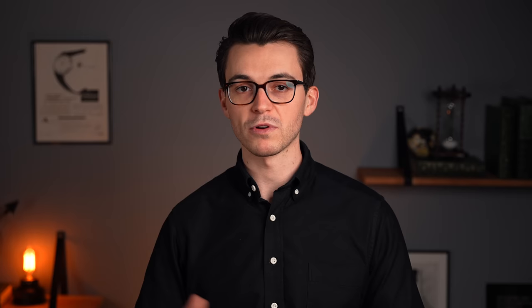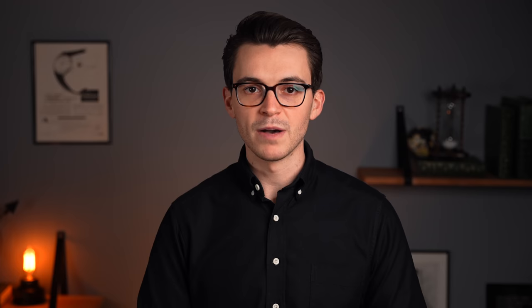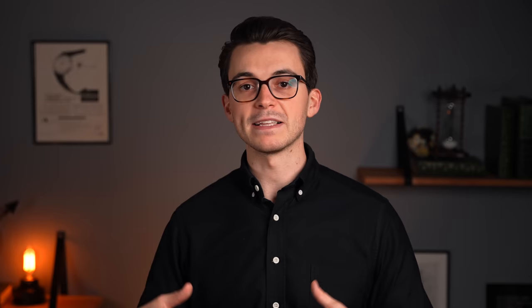During the 1950s and 60s, a number of chronographs now considered icons were introduced, including the Breitling Navitimer, the Omega Speedmaster — later selected by NASA for astronauts and even worn to the moon — as well as the Rolex Cosmograph Daytona and the Heuer Carrera, among others. But where the history of the chronograph reaches its modern-day zenith is with the industry-wide race for the first automatic chronograph that culminated at the end of the 1960s.